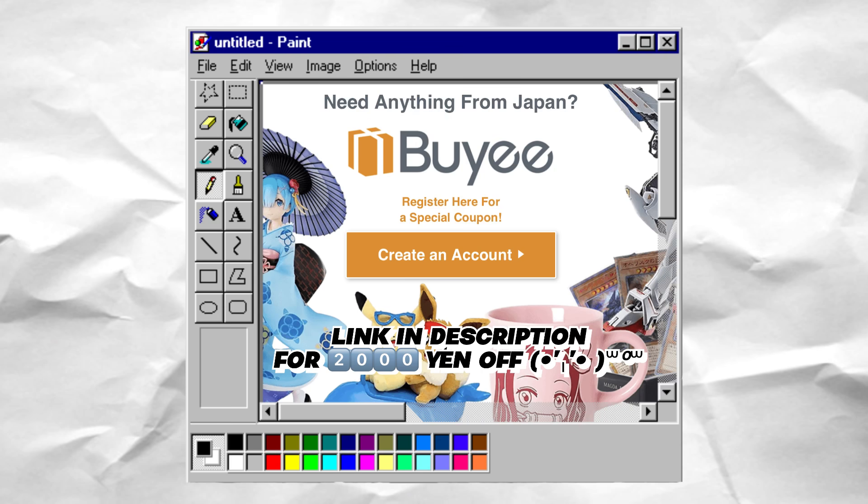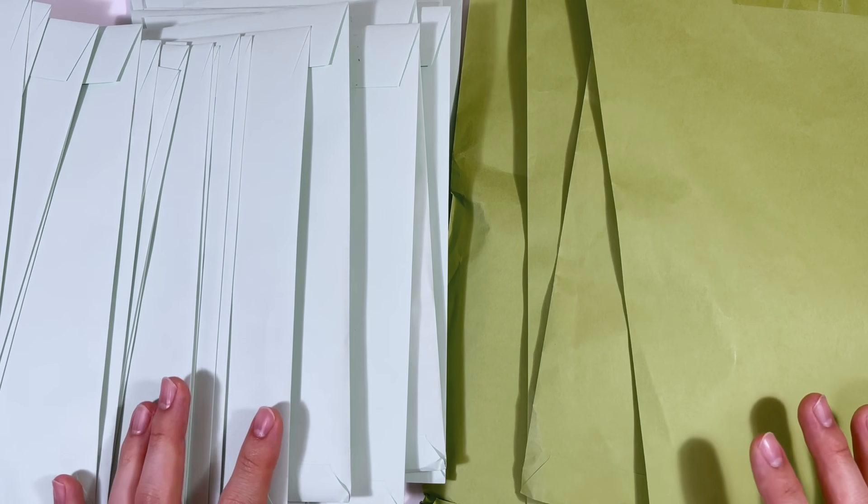If you click the link in my description and sign up, you can get 2,000 yen off your purchase — that's like almost $20 USD, so that is a lot. Go ahead and take advantage of that if you're interested in using Baii and want to buy photo cards. Thank you so much Baii for sponsoring!